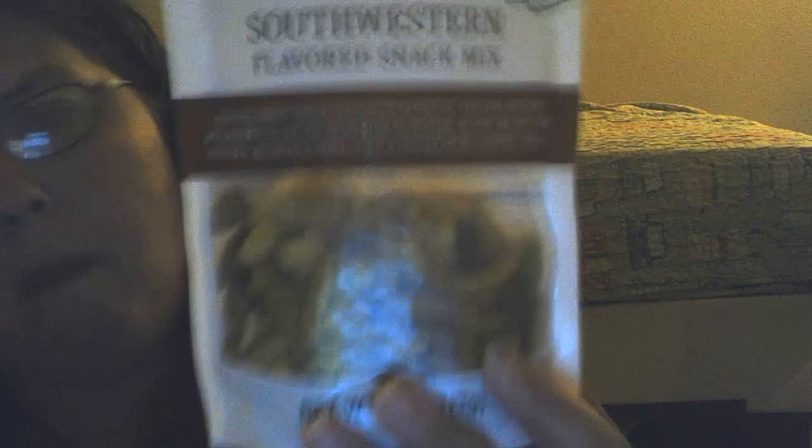Nuts and pretzels — let's see how it tastes all together. That's what that looks like, and it looks about 2.49 or 46.